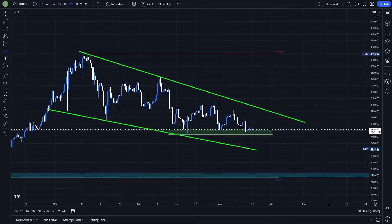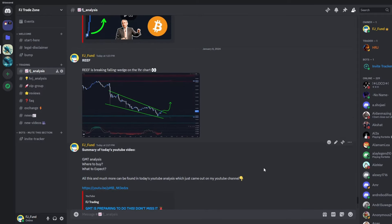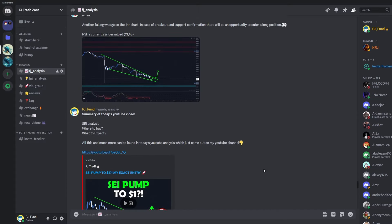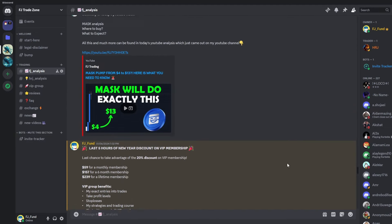Welcome to a new video. Today we will take a quick look at Ethereum, so if you are interested about the exact setups that I'm currently watching on this coin, definitely watch this video till the end. Before that, I'd like to invite you to my Discord trading group where I am sharing everyday crypto analysis on Bitcoin and other altcoins, so if you want to copy my exact trades or just follow my analysis, you can join — the link is in the description or in the comments.